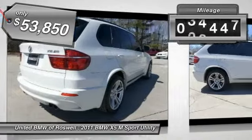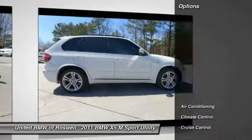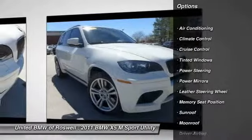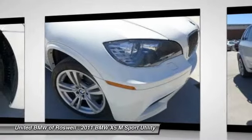This vehicle has less than 35,000 miles. Here are some of this vehicle's great options: navigation system, traction control, power steering, driver airbag, front air conditioning, and cruise control.